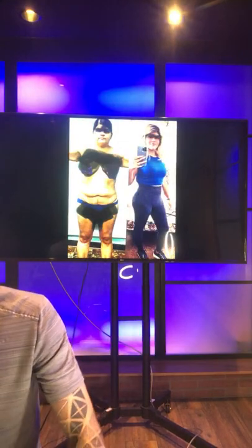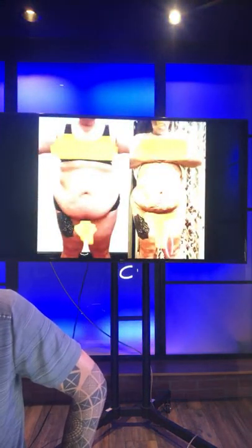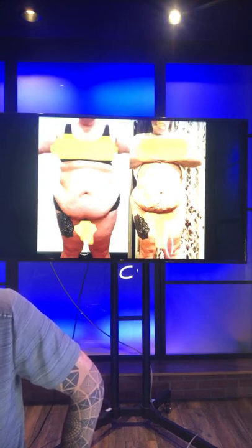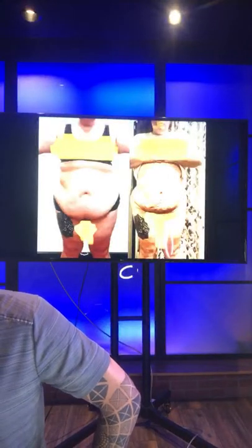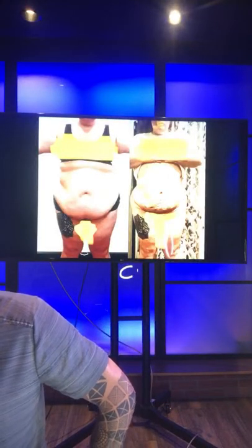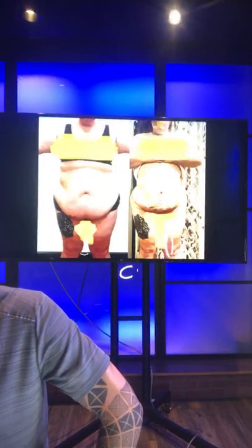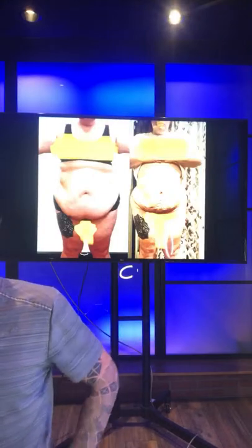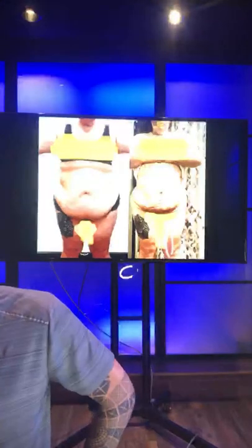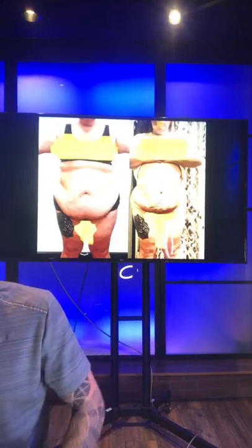Liposuction can get the fat to retract back. This is a very large individual with lots of fat removed, and yet the skin still retracted back. I show these examples so you realize your potential. This procedure is technique-based — you're not going to find these results with other doctors. I've spent 17 years and thousands of procedures mastering my skills and art of liposuction.